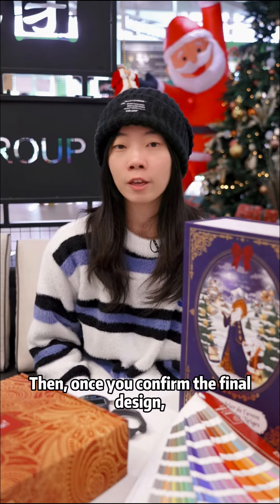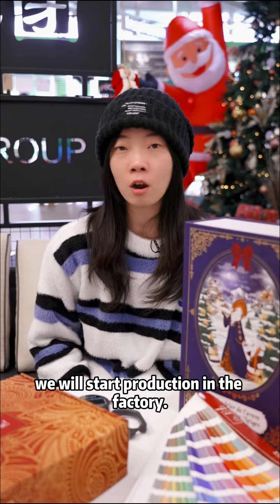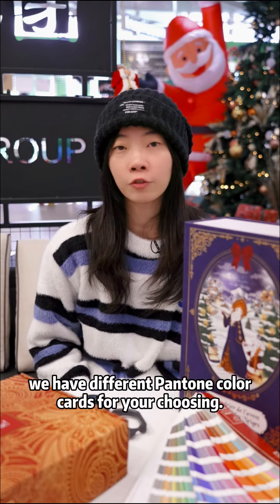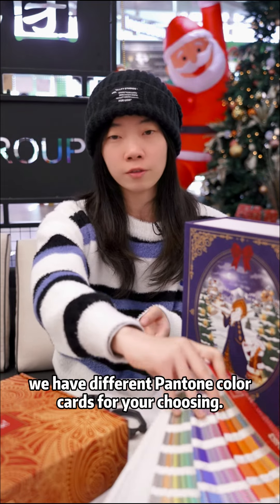Once you confirm the final design, we will start production in the factory. At the same time, we have different Pantone color cards for your choosing.